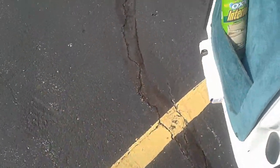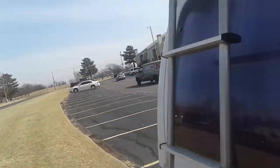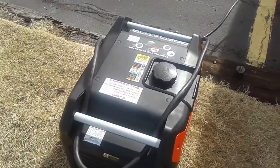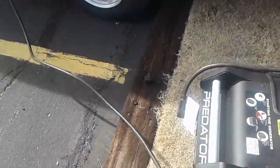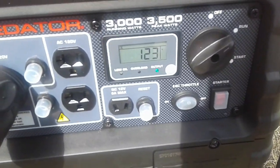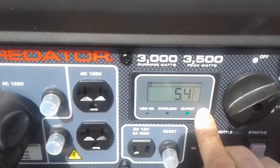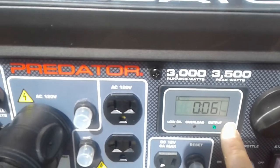Let's go take a look at the generator. Pretty quiet. Reading 5.4 amps, 664 VA. No hours on it yet.